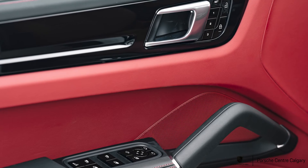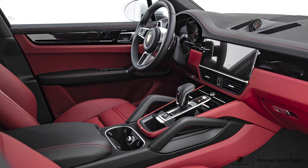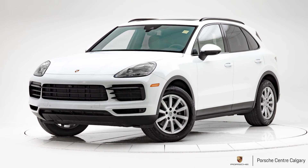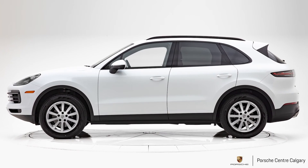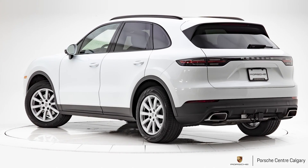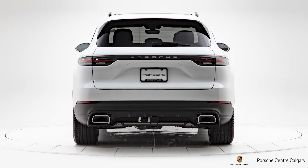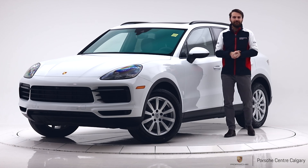A final safety feature we added is the surround view camera. There are cameras on the mirrors, front, and back, so you get that wonderful aerial 360-degree image and can see anything around you — a dog, a cat, a child. It's a really nice thing to have. The price is $99,956.25 plus GST. Come on down and see it — it's a beautiful car. Please give us a like and subscribe. Thank you.